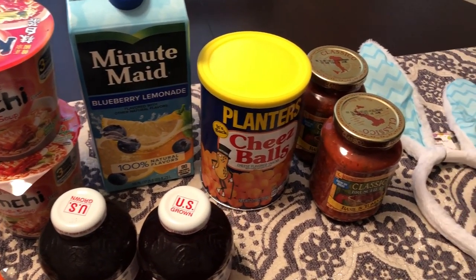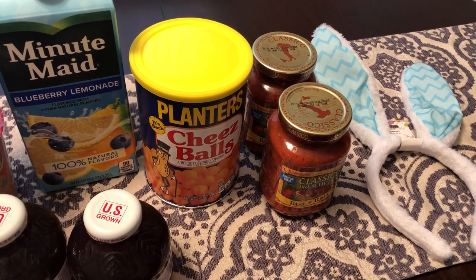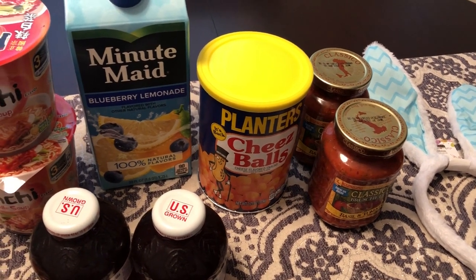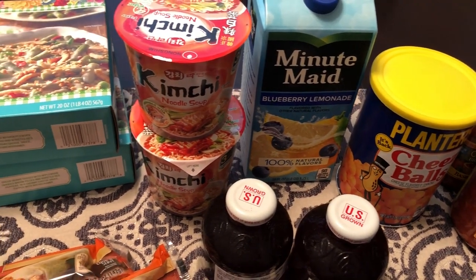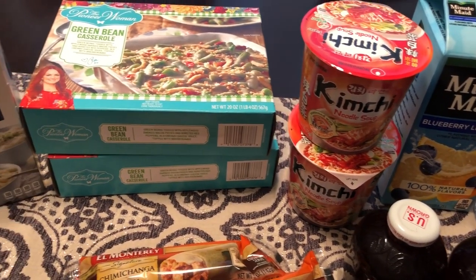Now that particular store is kind of like a Dollar Tree, but they do have items in there that are more than a dollar — it could be two, three, four, five dollars. But everything that I picked up today was just a buck, so let me jump in and show you what I picked up.